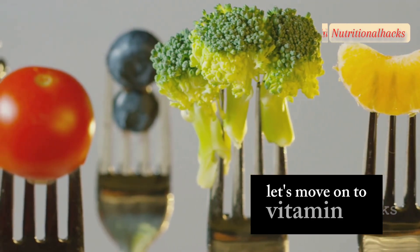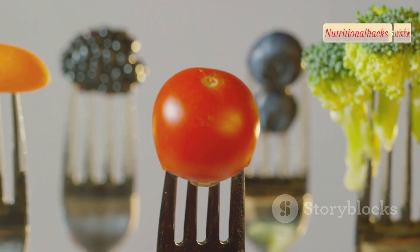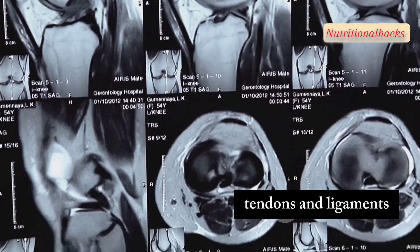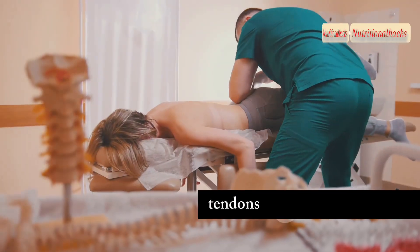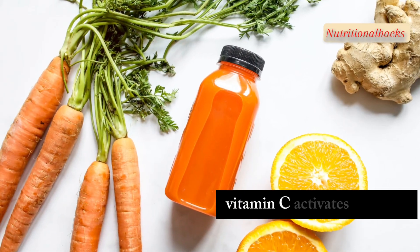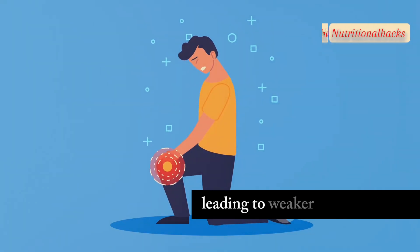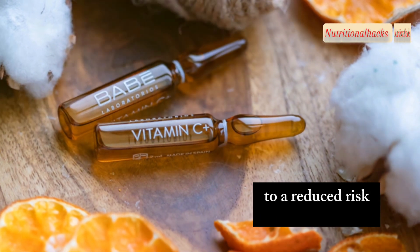Let's move on to vitamin C, a potent antioxidant that plays a vital role in collagen formation. Why is collagen so important for our joints? Collagen provides structural support to cartilage, tendons and ligaments. Cartilage acts as a shock absorber and allows for smooth movement. Tendons connect muscles to bones, while ligaments connect bones to bones. Vitamin C activates enzymes essential for collagen synthesis. Without enough vitamin C, collagen production is inefficient, leading to weaker connective tissues. Studies link vitamin C intake to a reduced risk of osteoarthritis.